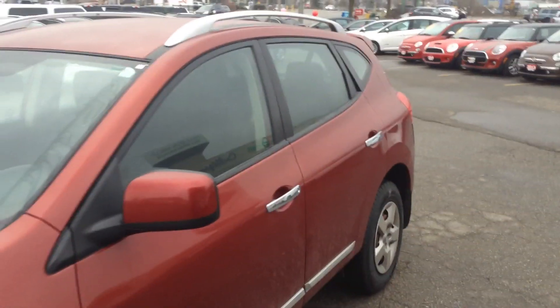With this vehicle having just about 130,000 kilometers on it, we'd love to see if you'd come on down, give it a test drive and see if it's the right vehicle for you.